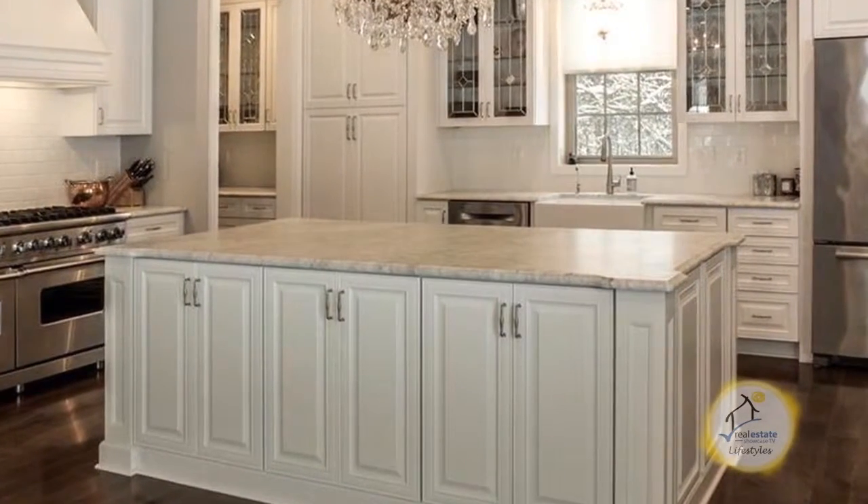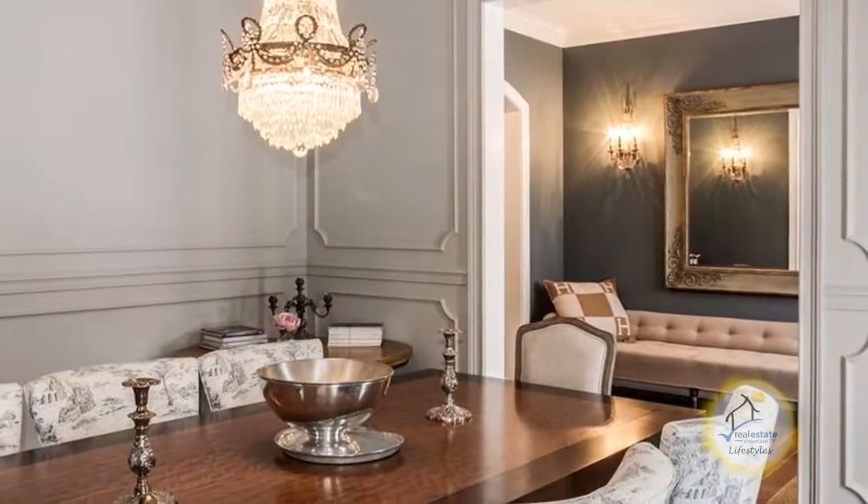The huge gourmet kitchen has a large center island and a massive pantry. Host dinner parties in the formal dining room.